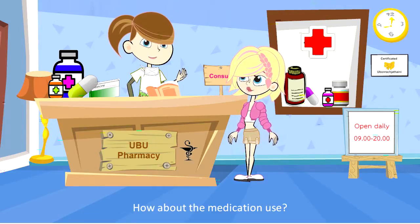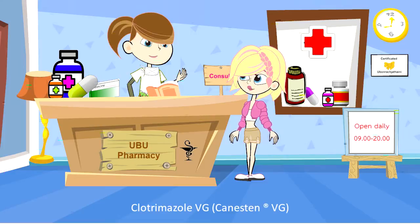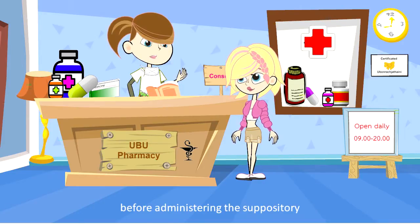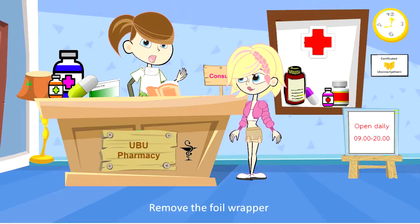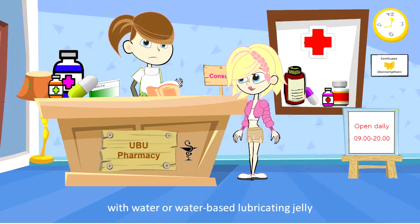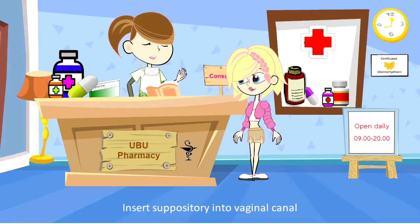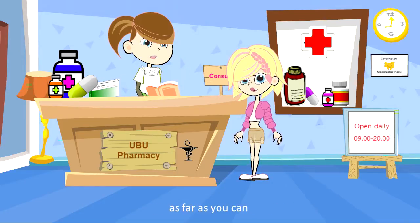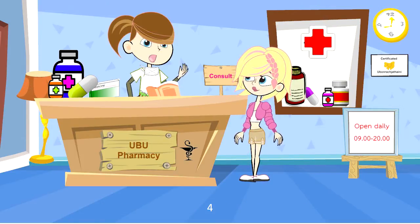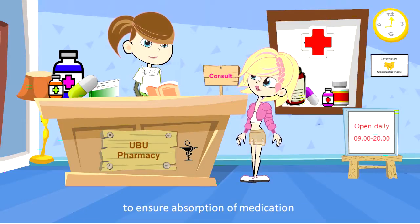How about the medication usage? You can use a water-based suppository. First, wash your hands thoroughly before administering the suppository. Second, remove the foil wrapper and moisten the suppository with water or a water-based lubricating jelly. Third, lie on your back with your knees bent. Insert the suppository into the vaginal canal as far as you can and the medicine will be left behind in the vagina. Fourth, please lie down for 10 to 15 minutes after insertion to ensure absorption of the medication.